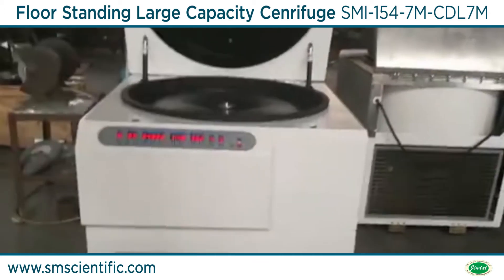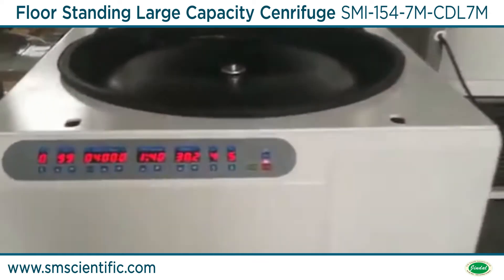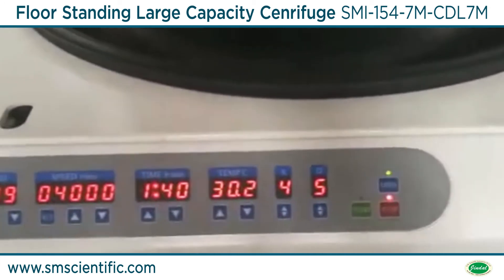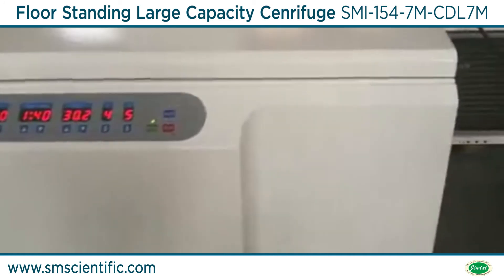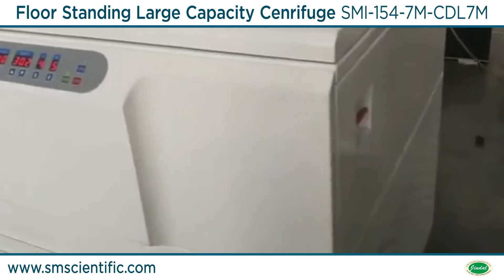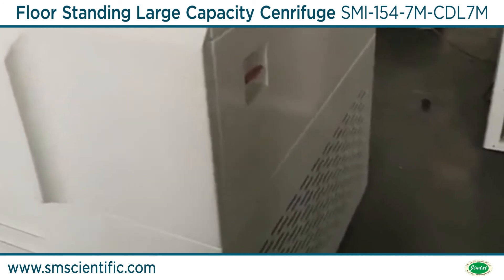Jindal Large Capacity Refrigerated Centrifuge is designed to meet the requirements of the laboratory. This centrifuge finds its extensive use in the field of blood station, pharmaceutical factory, biochemistry, biological products, and so on.